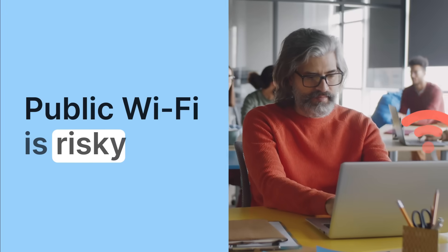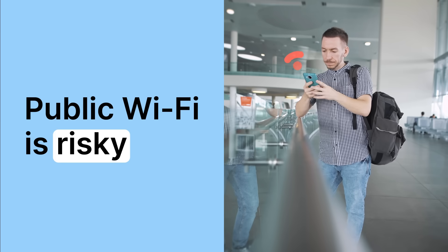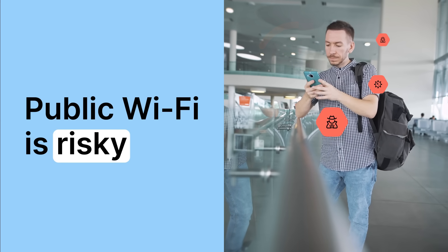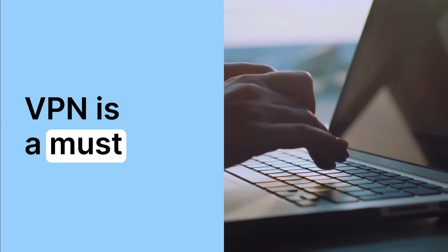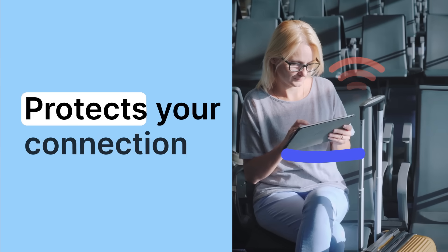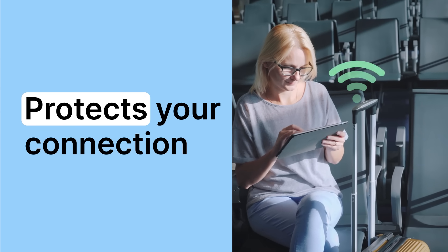And third, public Wi-Fi risks. We've all used that free Wi-Fi at airports, coffee shops or even hotels, but the reality is those open networks are prime spots for hackers. If you're not protected, your passwords, emails and even payment information can be intercepted within seconds. So without a VPN you're exposed — whether it's restricted access, mainstream media, lack of privacy or outright security risks.